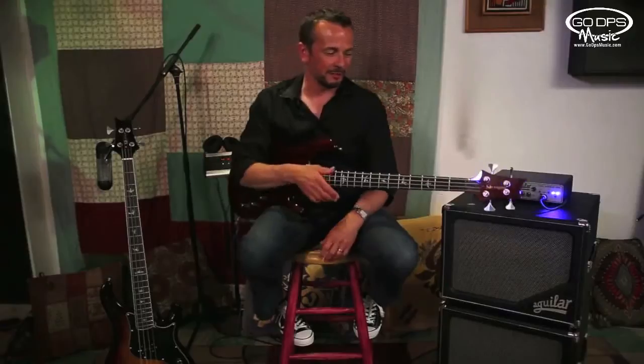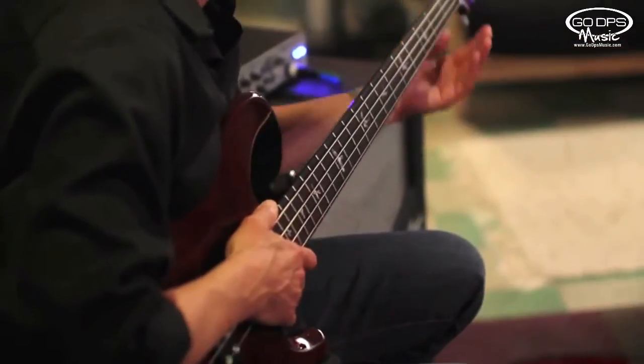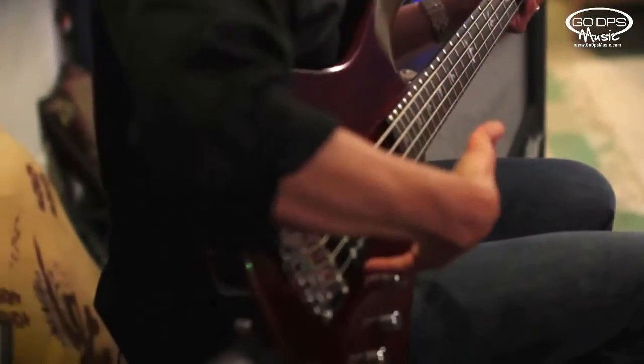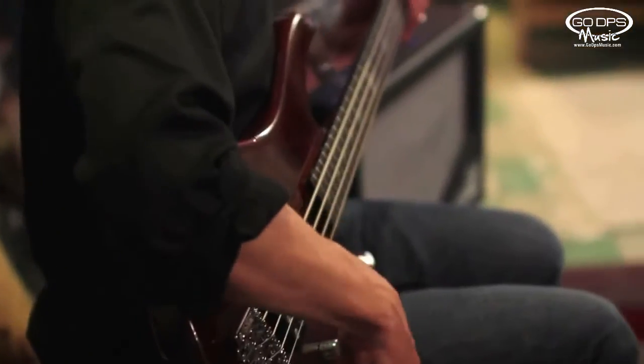Hi, my name is Dana Biagini and I'm here today with the new SE bass guitars from PRS. This is the Kingfisher and this is a modern style instrument, dual pickups, convertible bridge. These things sound fantastic — just to go through the tones.